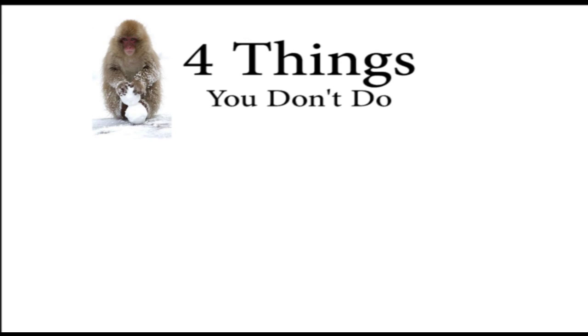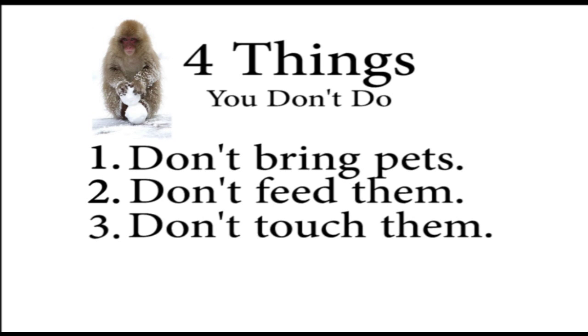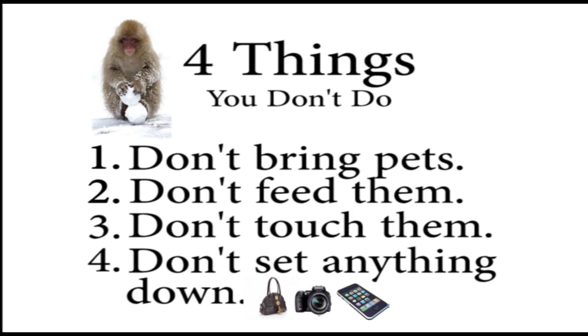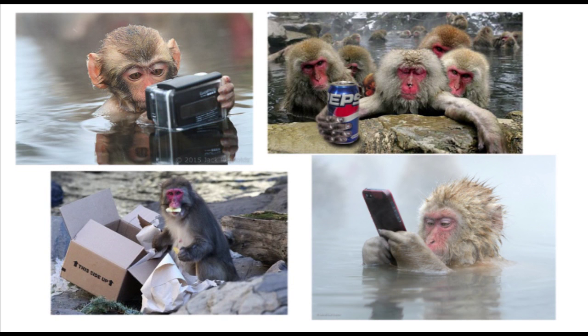There are four things you do not do. Number one, don't bring a pet to the park — the monkeys would likely attack them or feel threatened. Number two, don't feed the monkeys; you don't want them attempting to take anything from you. Number three, don't touch them. You can get very close to them, but don't touch — they might decide to show their strength and leave a nice healthy bite mark on your leg. Number four, don't set anything down. If you set your purse, camera, or phone on the ground, the monkeys will likely grab your property and run up the mountain. Imagine losing your wallet, credit cards, passport, cash, phone, or camera in the middle of a trip to Japan — that would be a nightmare.